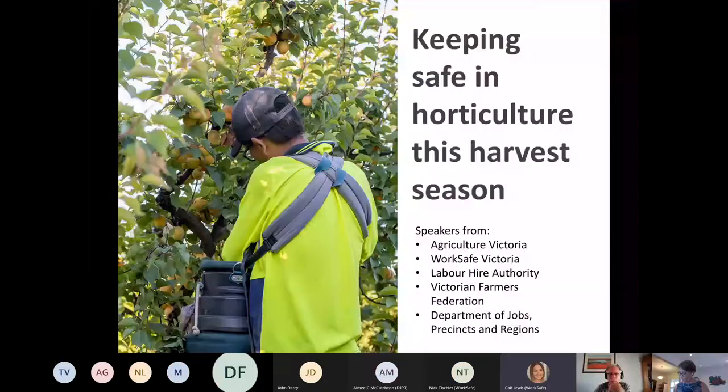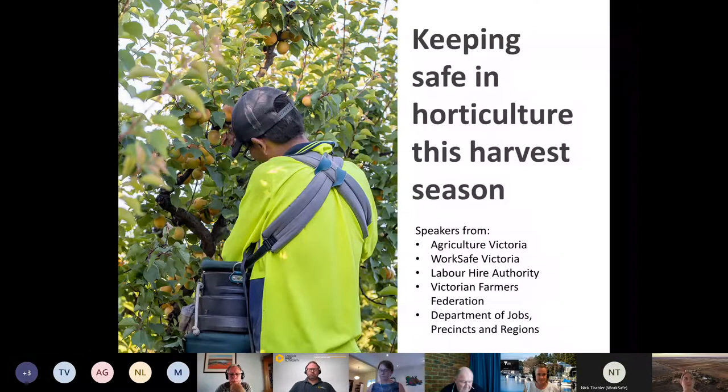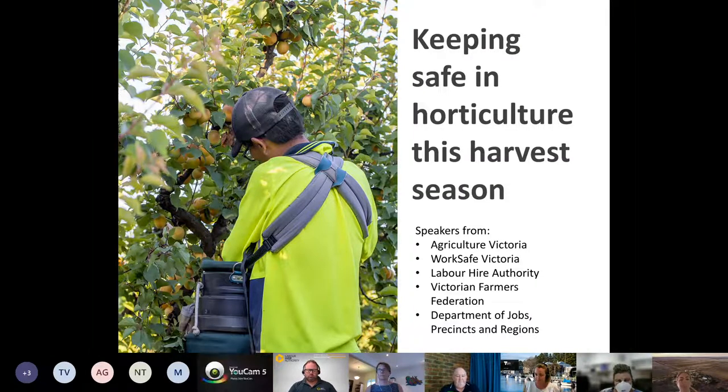Just letting everyone know that we are recording this session, so it will be available following the session and will go up onto WorkSafe's web page where you can access it after today and share it with anyone else within your industry. Good afternoon and welcome — thank you for joining us for today's Keeping Safe in Horticulture This Harvest Season information session, which is the fourth in this series.